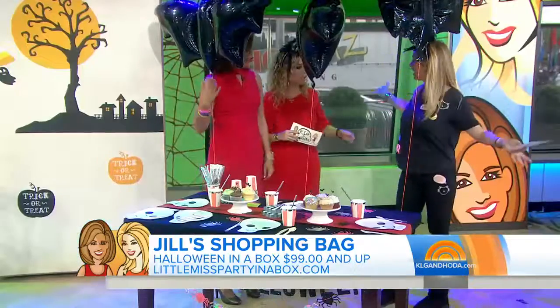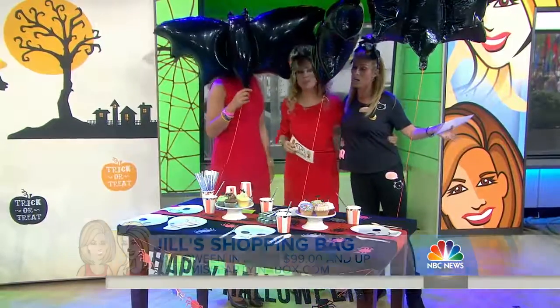Happy Halloween! Happy Halloween to you too, Jill. We will see you on Thursday for Ambush Makeovers.